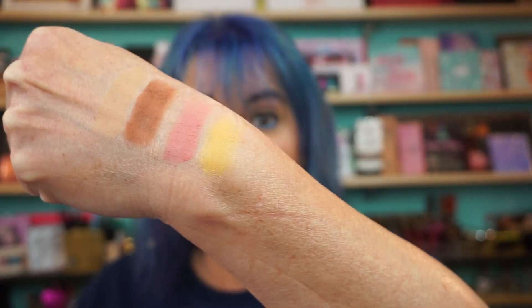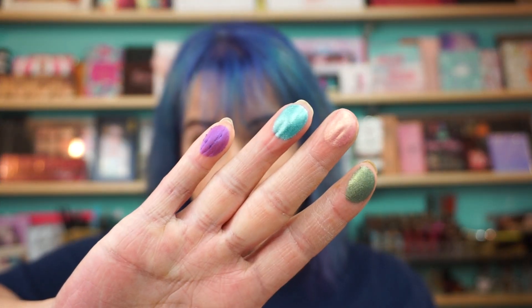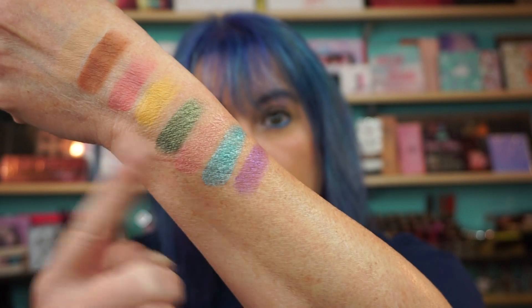Then you have a pink — no names on here — and a yellow. Even this yellow went on beautifully. The first shade is right there. There's a green, a pink which is beautiful, a blue which I had on this morning, and a purple.